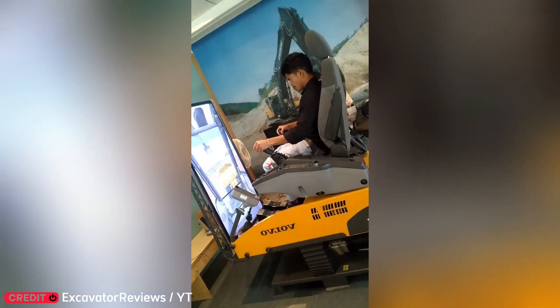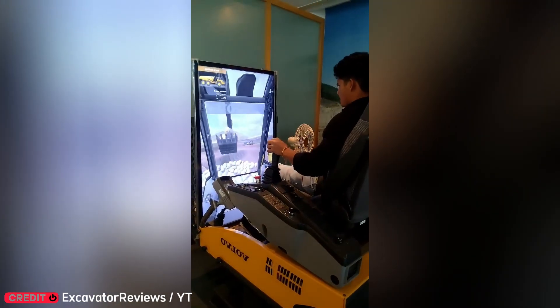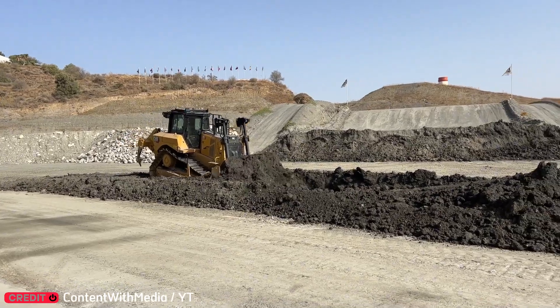Remote roadwork? It's real. With this tech, workers operate machines from 5,000 kilometers away. No suit. No sight. Just a screen.